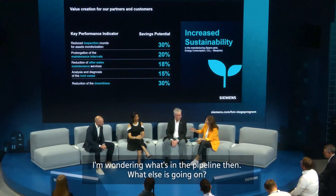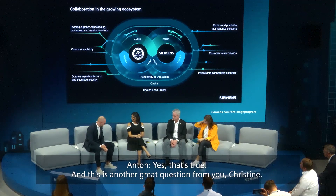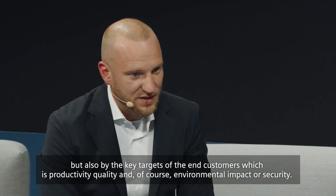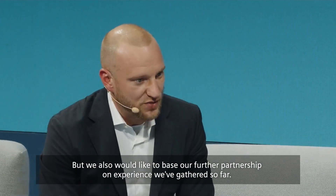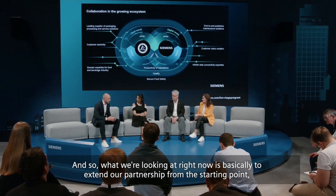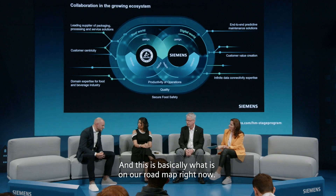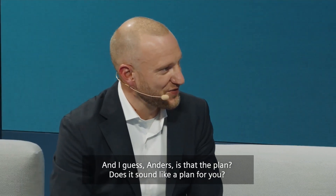What's in the pipeline? Anton responds: the future is usually unpredictable, but not for us. Our partnership is defined by challenges Anders mentioned, and by the key targets of end customers — productivity, quality, and environmental impact or security. We would like to base our further partnership on the experience gathered so far. What we're looking at right now is extending our partnership from the starting point — Tetra Pak's internal facilities — to other business areas of Tetra Pak, such as Tetra Pak as OEM. That is what's on our roadmap.